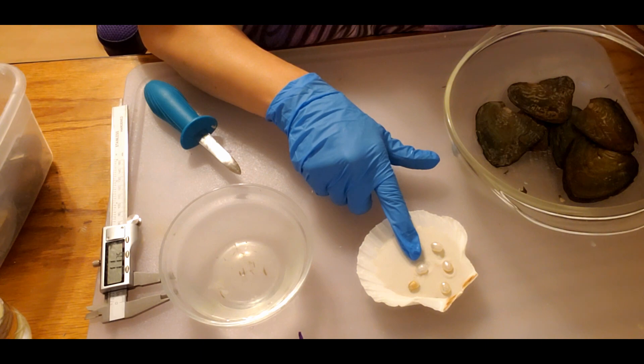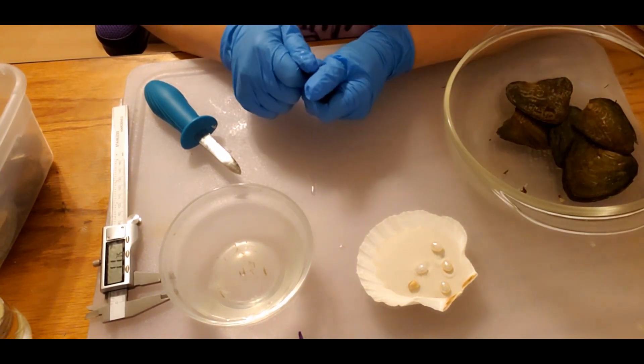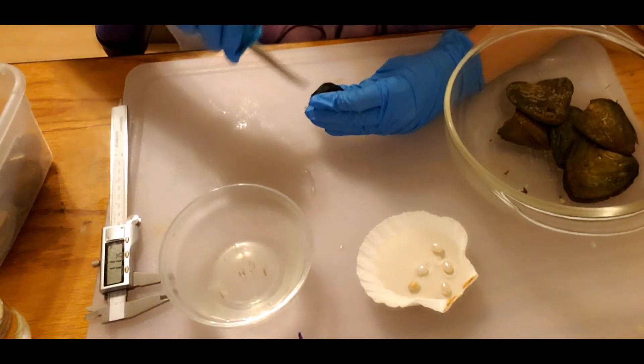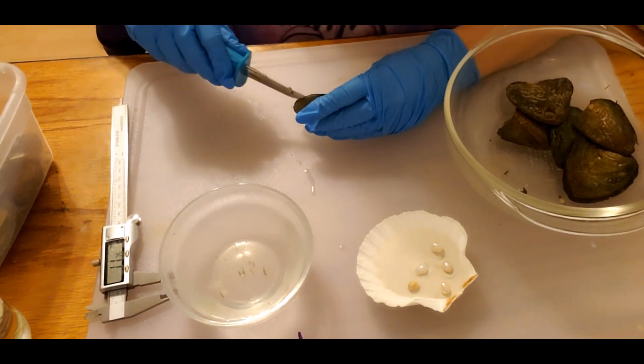Look at how that one blued up — it's so funny. Once they come out of their shells, their true colors come out after a while. It's so pretty! So they're ranging from really light pinks and whites to blues.